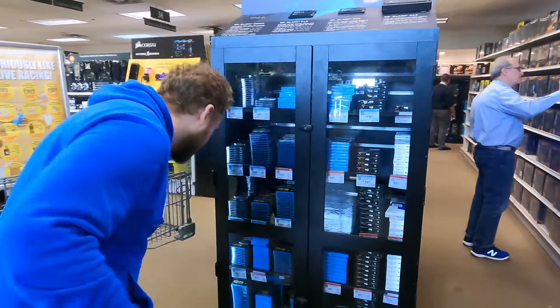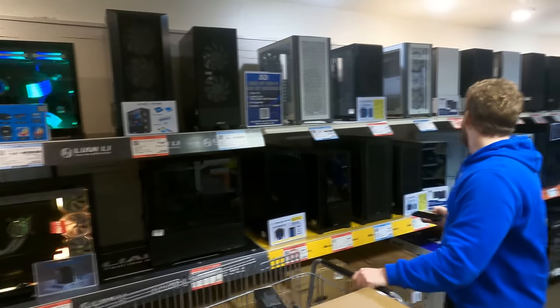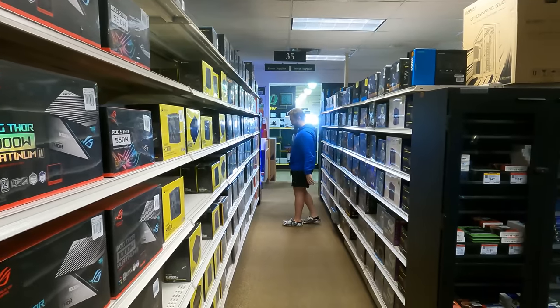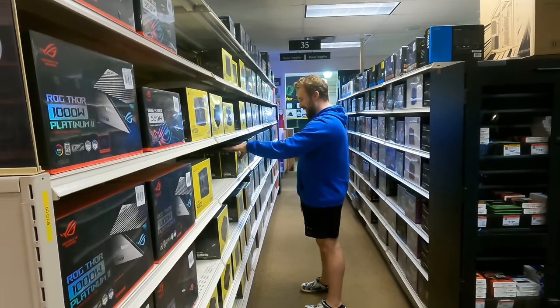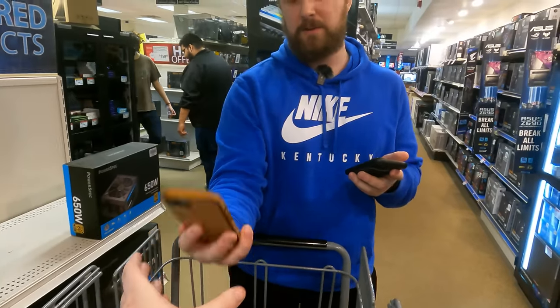Moving to storage — going with an Inland Performance 1TB Gen 4 drive. He puts down the H510 Flow case as well. Looking at EVGA units for the power supply before settling on a Power Spec unit instead.